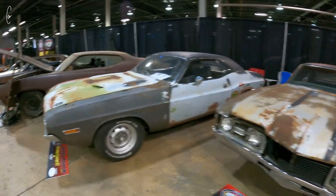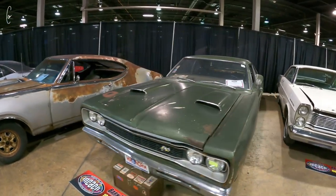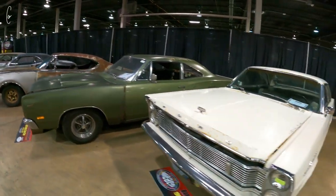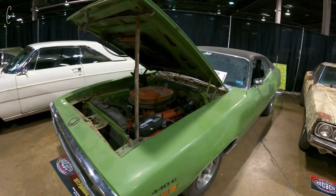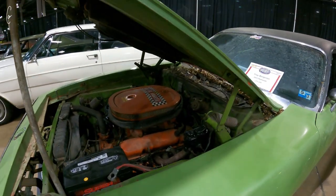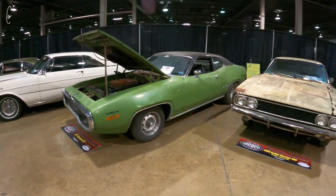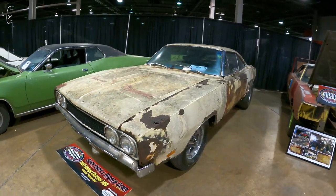340 car. Mr. Norm's 383 Super B. 440 6. Really cool. And a Charger 500 440.